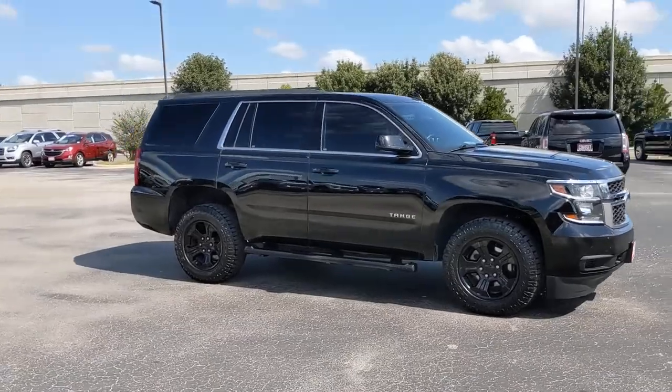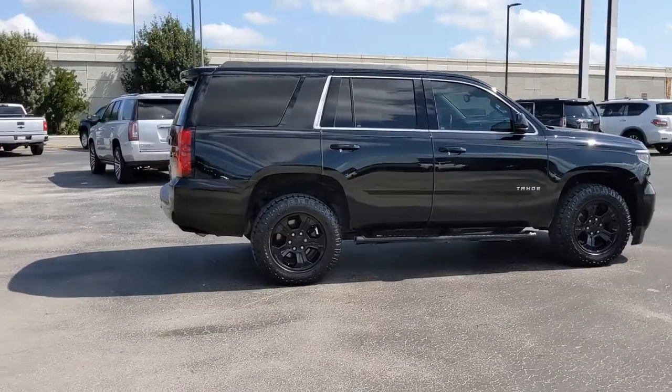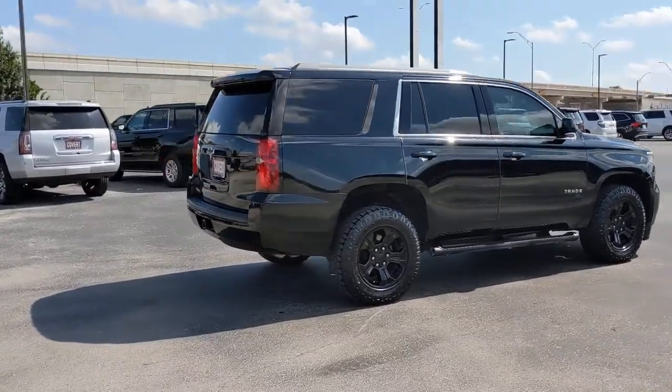The Chevrolet Tahoe, the full-size SUV that has the space, power, amenities, and technology you need to tackle a challenge in comfort and style.